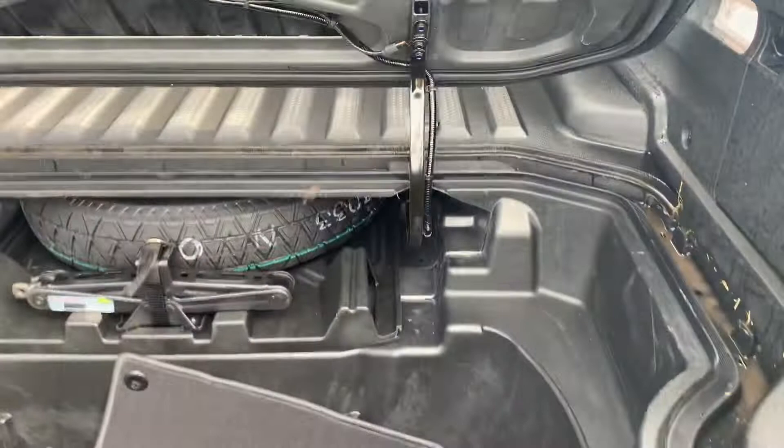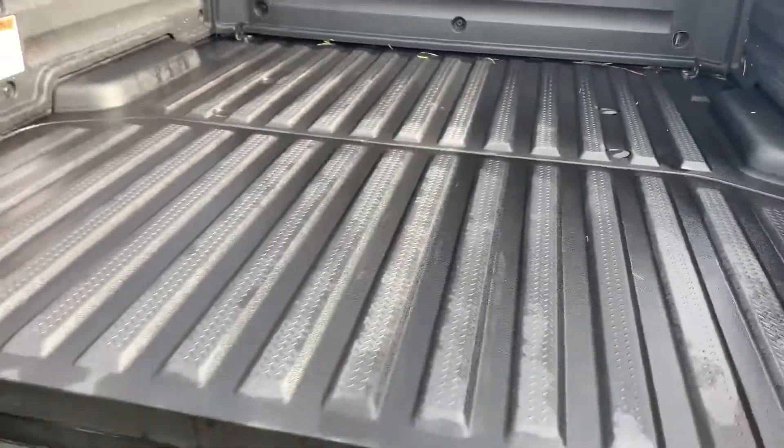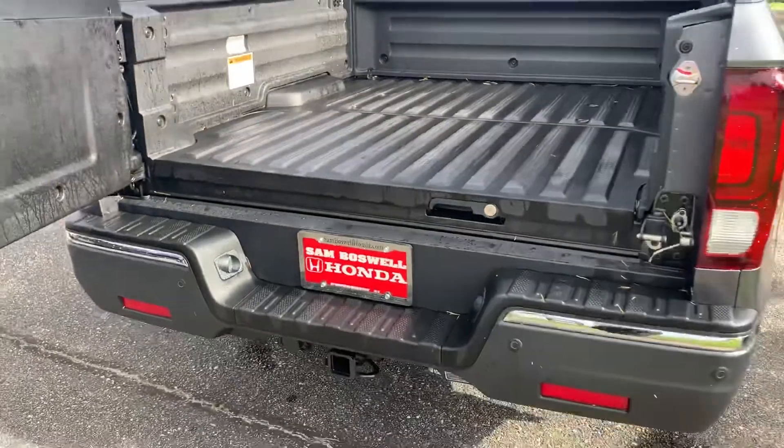Of course you've got your in-bed cargo area with carpeted mats. We go ahead and put all-season rubber weather mats in the first and second row, mud guards, and a three-year protection plan on your interior and exterior.